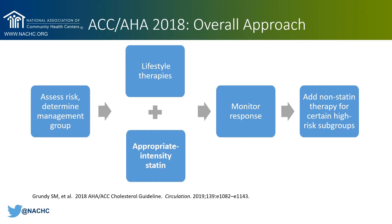After we initiate therapy, we want to monitor the patient's response to therapy, and then for certain people who are not experiencing an LDL reduction that we would like to see, we may consider adding non-statin therapy as well. That is not included in this presentation. I'm going to focus primarily on determining risk groups, appropriate intensity statin treatment, and monitoring patients' responses.